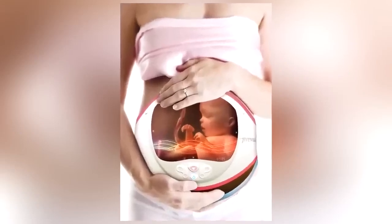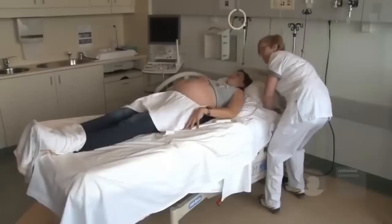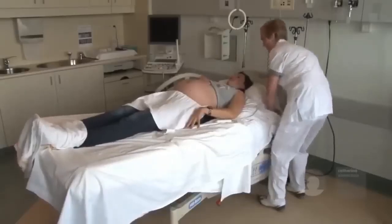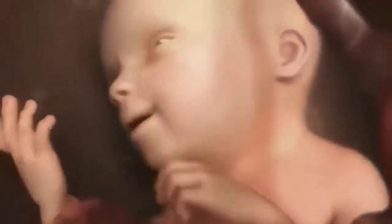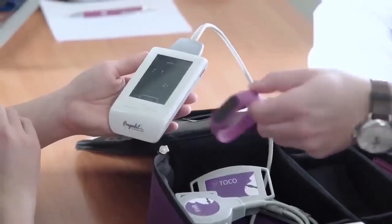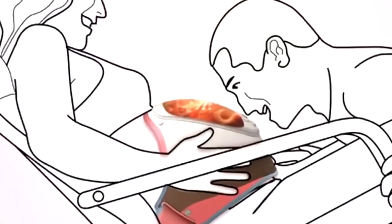This high-tech scanner can be worn around the waist like a belt and can show you your baby in the womb whenever you want it to. Its designer is Australian Melody Hsu, who has already won an award for her groundbreaking invention. It can even wirelessly send the image to a printer for you to keep or record videos. While all the technology involved in the belt already exists, a working prototype is yet to see the light of day. We're sure it's only a matter of time.